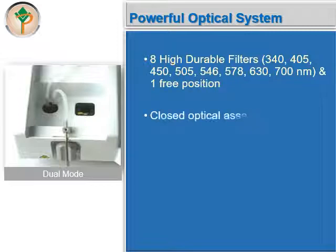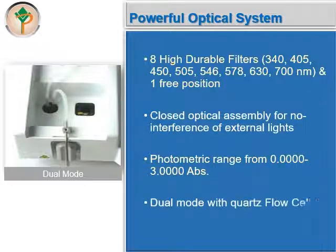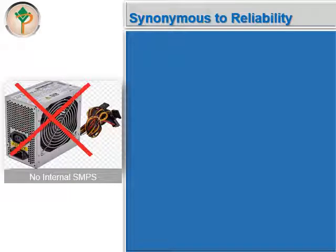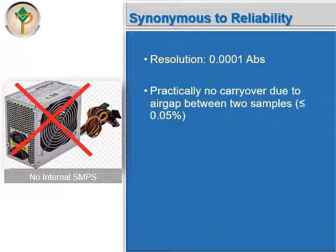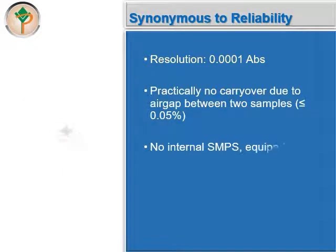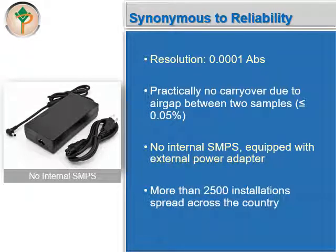It has a closed optical assembly for no interference from external lights. It has a wide photometric range from 0 to 3 absorbance, and it offers a dual mode with quartz flow cell and the option of cuvette. Autolab Versa is synonymous with reliability. It has a resolution ability of 0.0001 absorbance, and practically no carryover due to an air gap between two samples. It has no internal SMPS and is equipped with an external power adapter. It has more than 2,500 installations spread across the country.